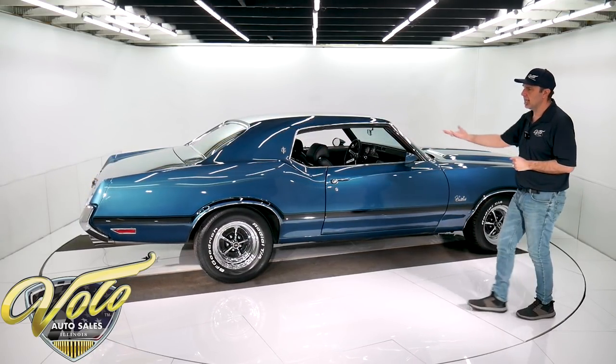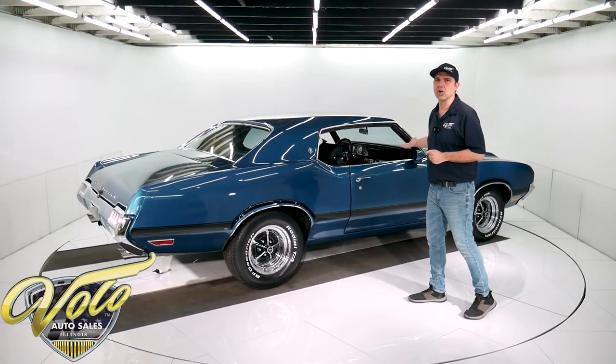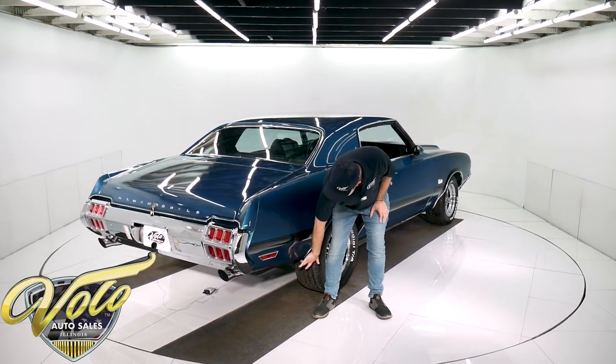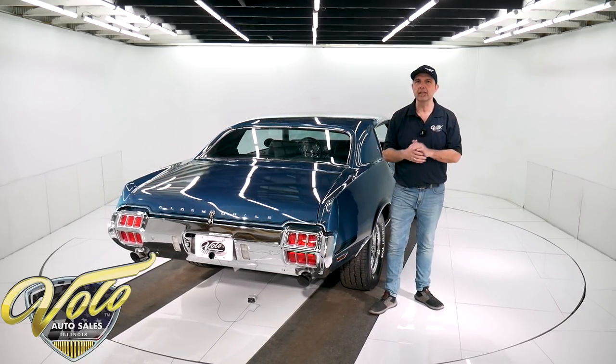Underneath the car is completely dry. The floors are so dry and clean — as dry as a chalkboard. Just smooth, clean metal. All the factory seams and spot welds, even the factory spot welds along the bottom of the quarters. Just nice, clean metal.